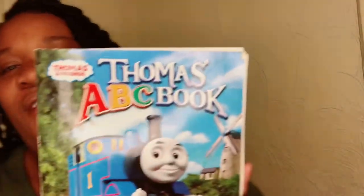Thomas and Friends ABC Book. I hope you enjoyed the book, guys. So long, see you soon!